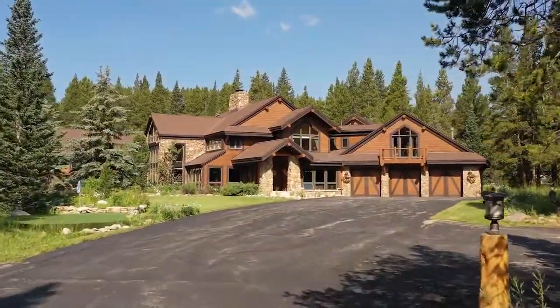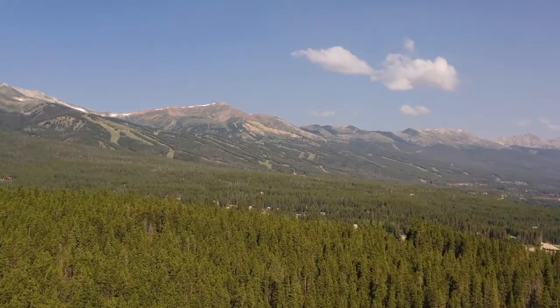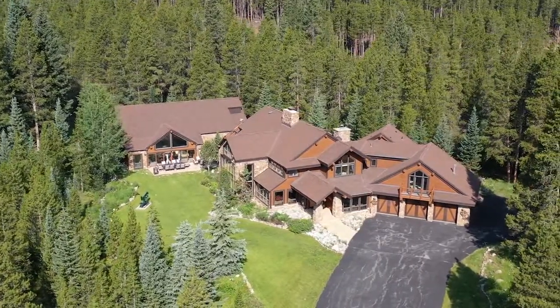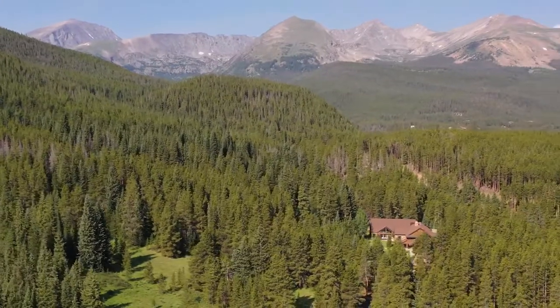Towering trees, grand spaces, with instant access to year-round recreation, all wrapped up into one incredible property. What we fell in love with was actually the fact this is a sanctuary out here in the woods. It's beautiful. It's only a mile and a half from downtown Breckenridge, but when you're here, you could be anywhere in the woods in the National Forest.